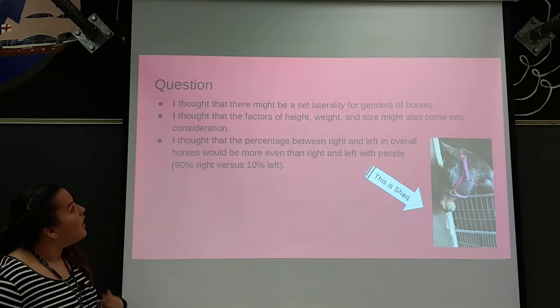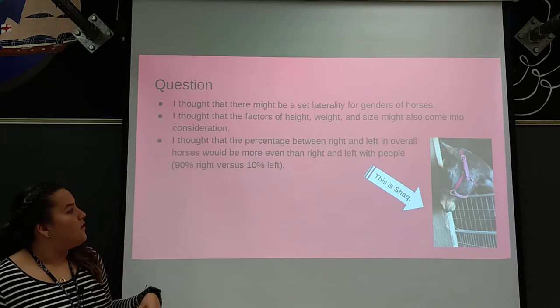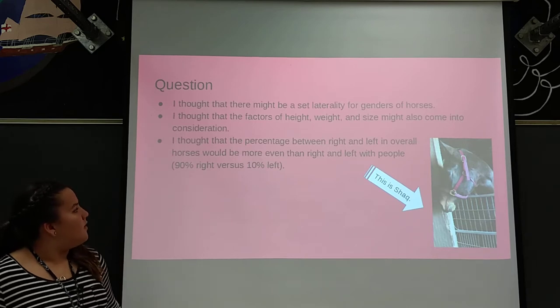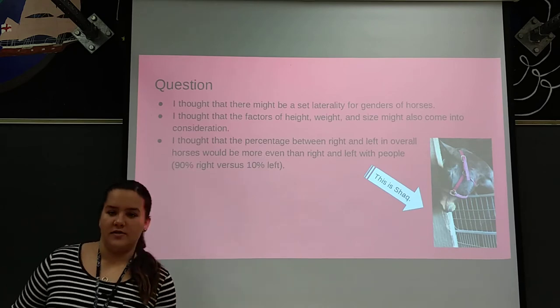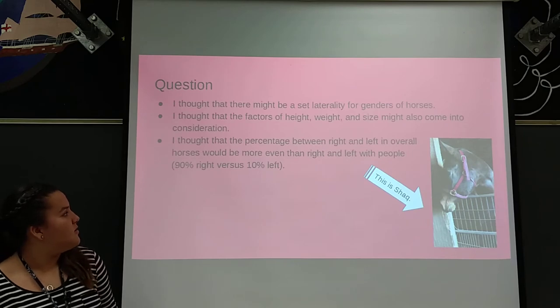My question — I thought that there might be a set laterality for genders, or there might be different considerations like height, weight, and size. I also thought that the percentage between right and left in horses would be more even than with people, because there's 90% right-handed people and 10% left-handed people.